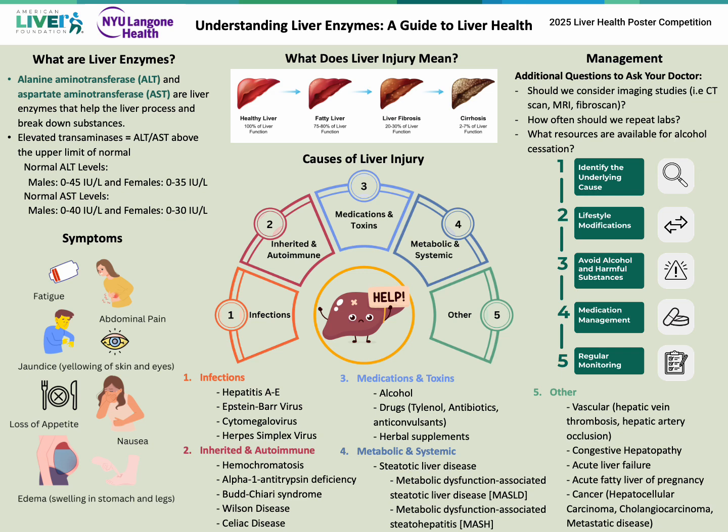Hello. You may be viewing this because you or a loved one have been told that your blood work showed elevated liver enzymes. What does that mean and should you be concerned? I aim to explain what elevated liver enzymes mean, the symptoms associated with it, discuss potential causes, and discuss management and appropriate follow-up.